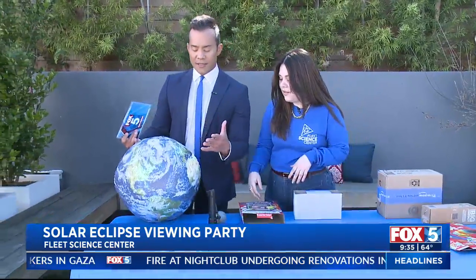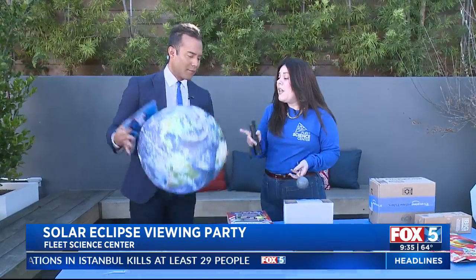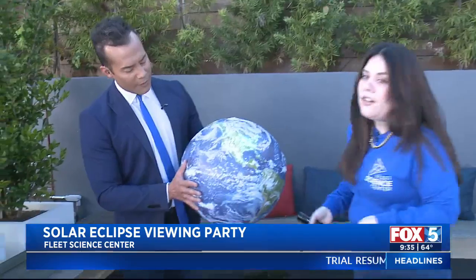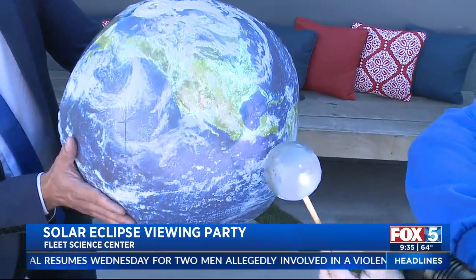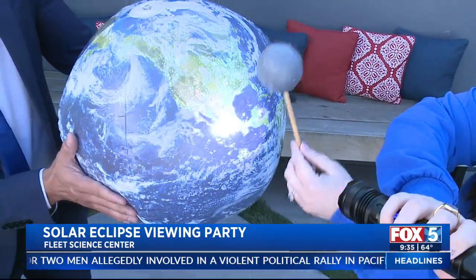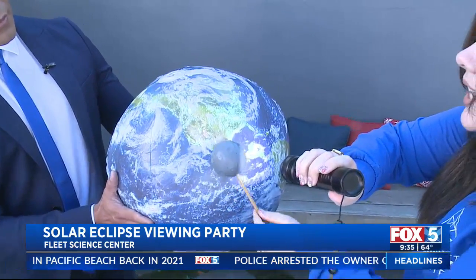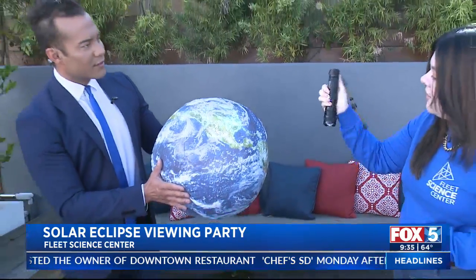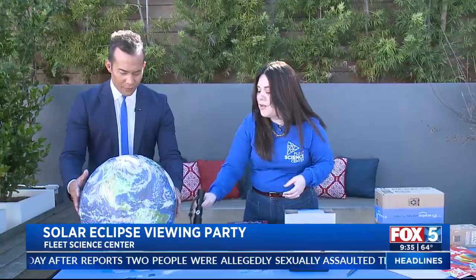So what do we have on this table? We have some activities, and you don't really have to go out and buy anything — if you have some stuff at home, it's pretty simple to make. Let me show you first what the solar eclipse actually is. So this is the globe, this is the moon, and this flashlight will be my sun. What happens with an eclipse is that we'll see the shadow moving across the path — that is where the path of totality is going to be. It's going to start in Mazatlan, then go up to Texas, Ohio, and exit through Maine. But we do have a pretty good chance of seeing it here in San Diego. We won't miss out completely — we'll just need to check with Brad to see what the weather will be.